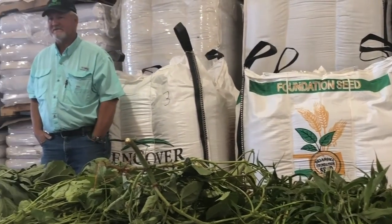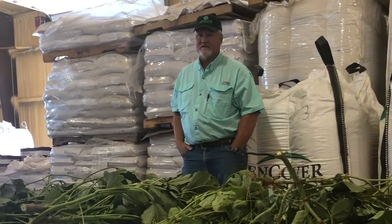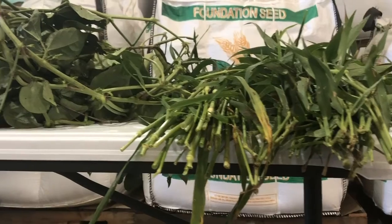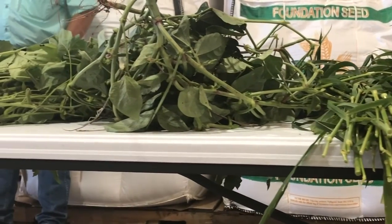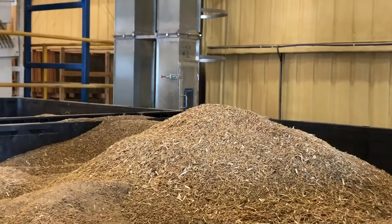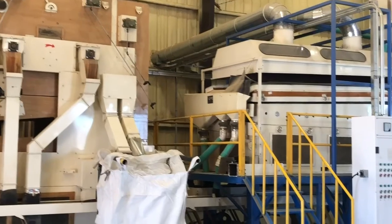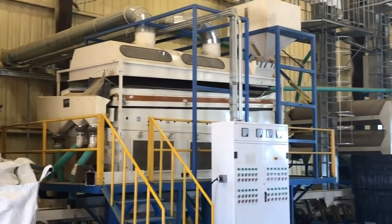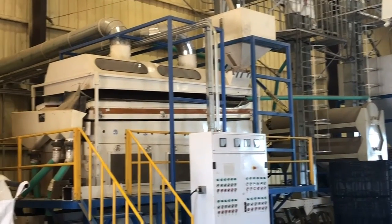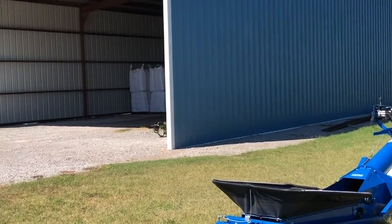We then went to the Apache Seed Farm in Apache, Oklahoma, where we met with the owner, Alan Mindman. His great-grandpa bought the farm in 1921, and Alan bought it from his parents and started farming in 1995. Alan is the only person in the Southern Plains to grow and evaluate 20 to 30 new crops every year. If a crop proves to be successful, he will use it for small-scale production. Alan has used the no-till practice since he started the farm in 1995, and he told the group it's bad to be like everyone else — he likes to be different.